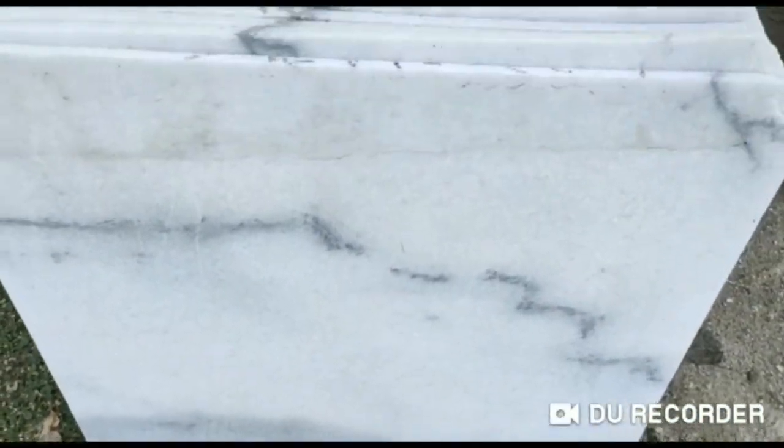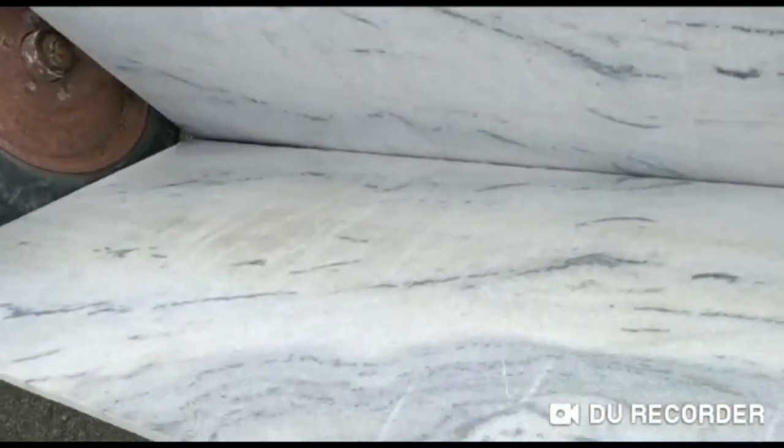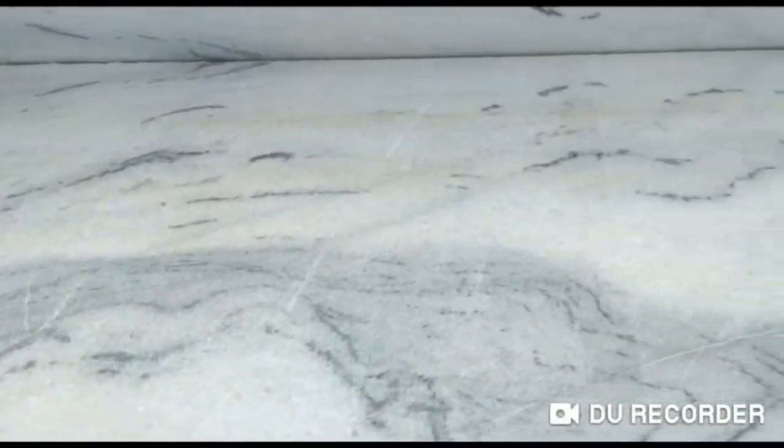Now let us talk about the thickness. The thickness of this stone is around 14 to 15 mm. It's known for its whiteness and the grains, and you won't find any yellowishness in this stone. You can see how beautiful it looks.